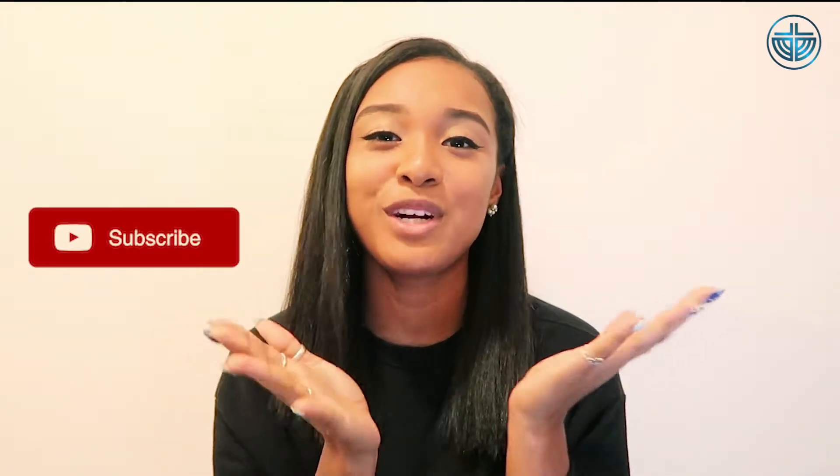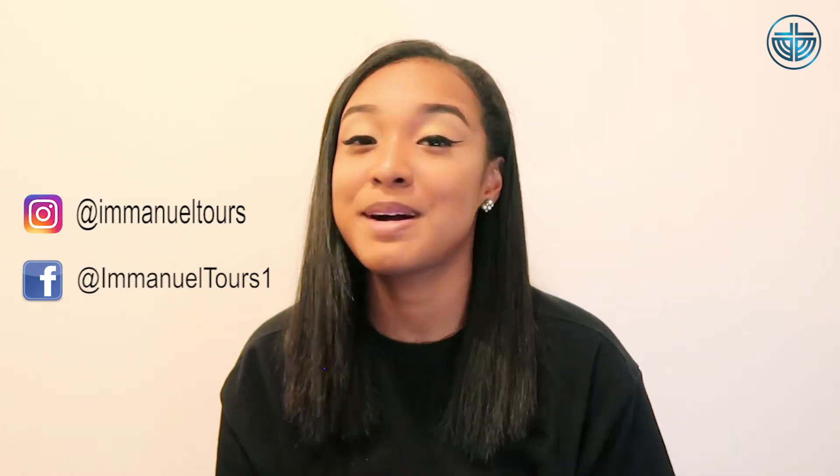Please give this video a thumbs up and subscribe to this channel for more informative videos. Leave a comment below if you have any questions or comments, and also for new video ideas that you would like to see on this channel. Don't forget to add us on Instagram and Facebook for the latest information from us. That's it for this video and I'll see you in the next one.